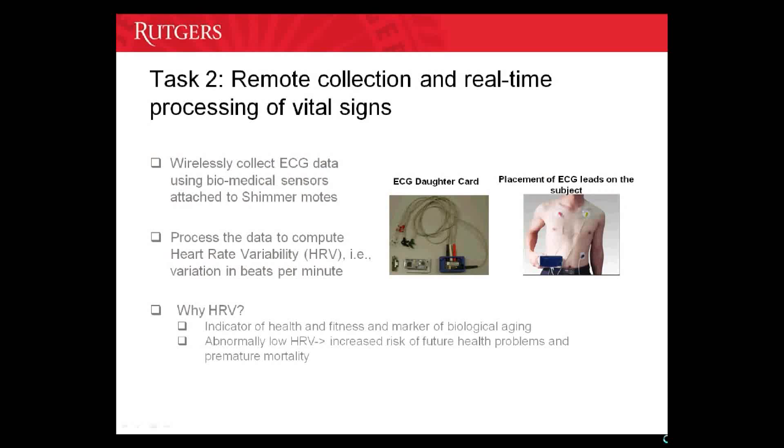For task two, which is remote collection and real-time processing of vital signs, we use specialized biomedical sensors — here ECG sensors. ECG daughter cards are available on the market that can be interfaced with shimmer nodes. We collect the raw ECG data from these shimmer nodes and compute the heart rate variability. Heart rate variability is a variation in heart rate over time, where heart rate refers to the beats per minute.